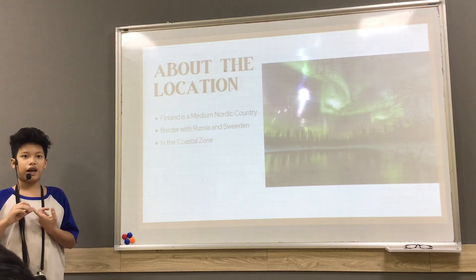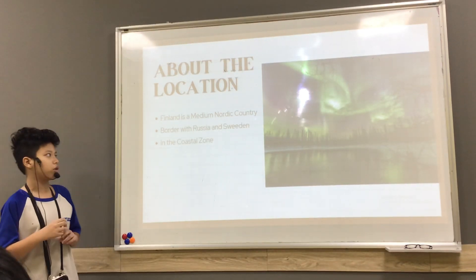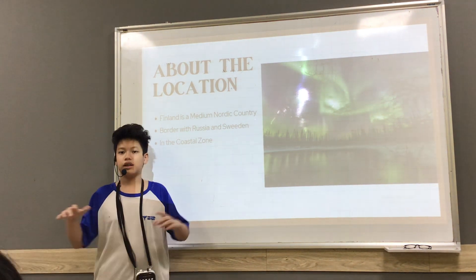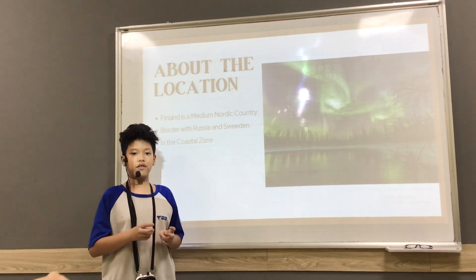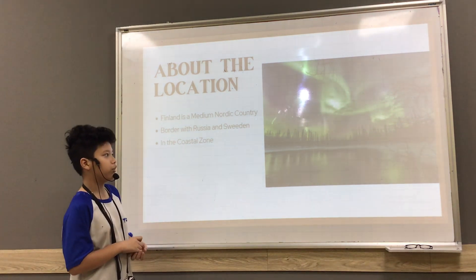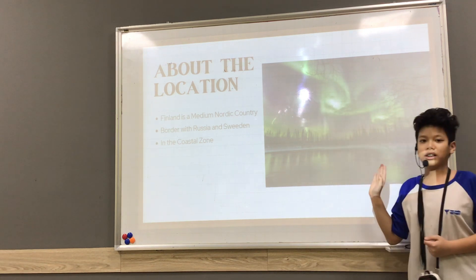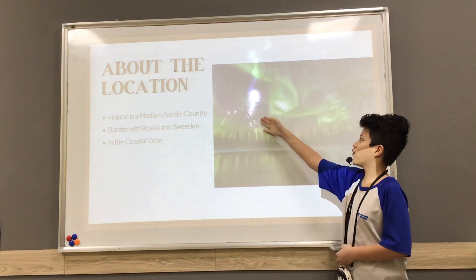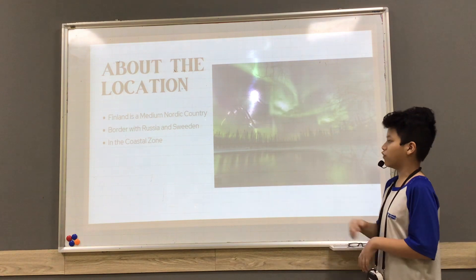About the location of Finland, it shares borders with Russia and Sweden, and at the end of the coast it is called the Finland Sea. It is in the coastal zone, and as you can see here, there is a whole horizon — like a sunstorm. It's very beautiful at night, especially in the forest.